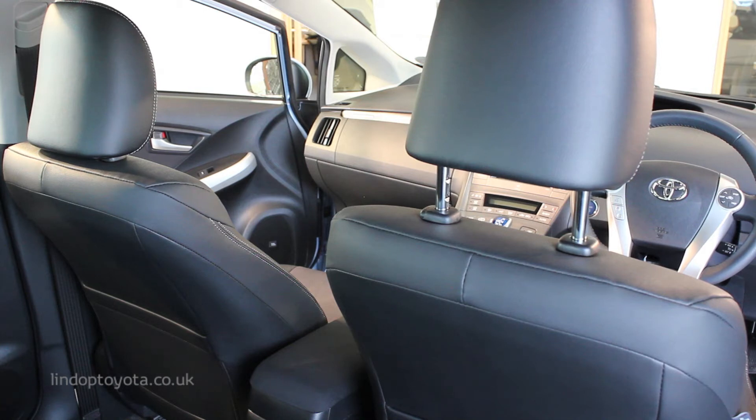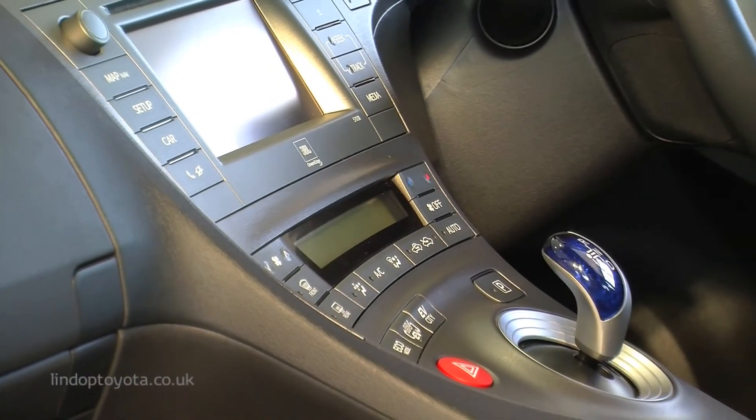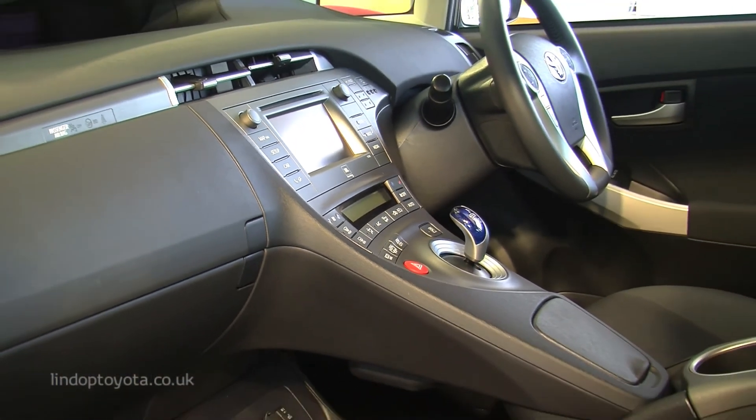The perfect size for family, business, and everyday trips. Large enough to be comfortable and safe on long journeys. Small enough to be maneuverable and fun in town.